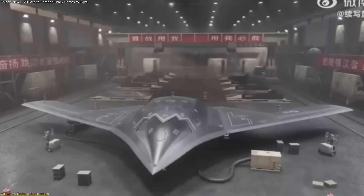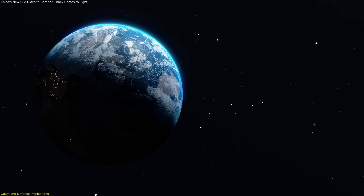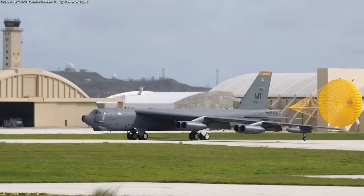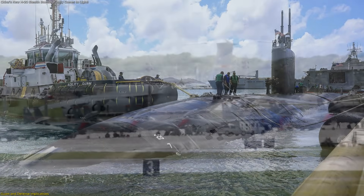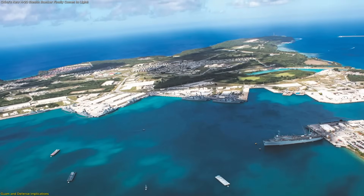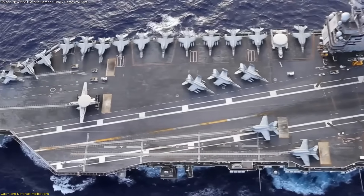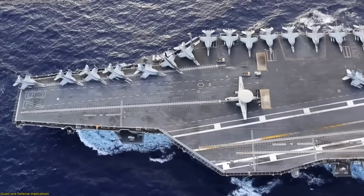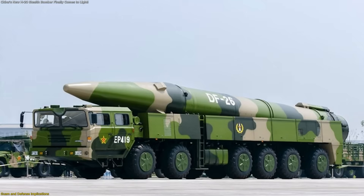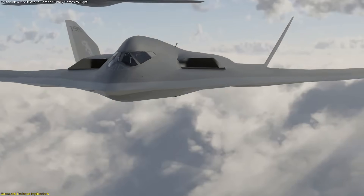If the H-20 becomes operational, its most obvious target set is Guam. As the US forward hub in the Pacific, Guam hosts critical assets — bomber bases, submarine facilities, refueling depots, and command centers. In strategic terms, it's like an unsinkable aircraft carrier. Disabling Guam would severely disrupt US operations across the Indo-Pacific. That's why China's strategy often highlights Guam as a centerpiece, and why both the DF-26 and H-20 are linked to the island's vulnerability.